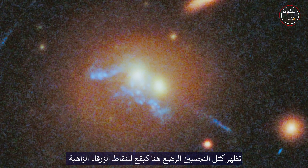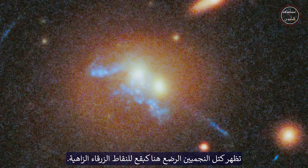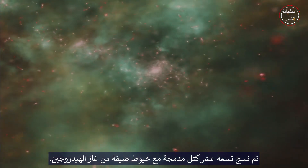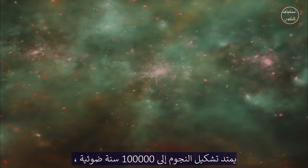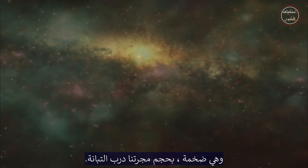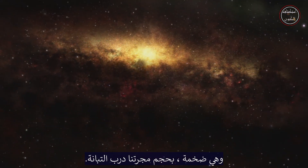The clumps of stellar infants are visible here as a speckling of bright blue dots. Nineteen compact clumps are woven together with narrow filaments of hydrogen gas. The star formation spans 100,000 light-years, which is huge — about the size of our galaxy, the Milky Way.